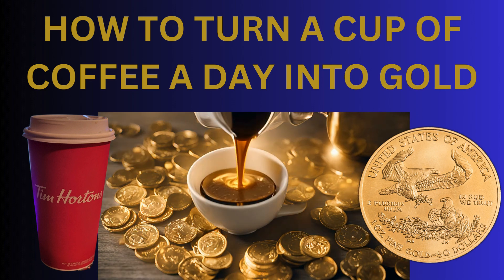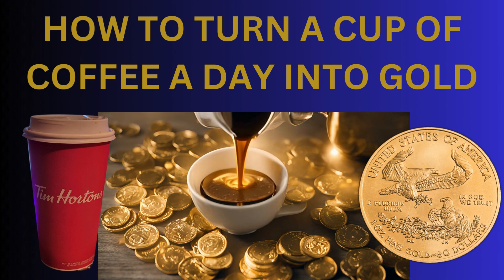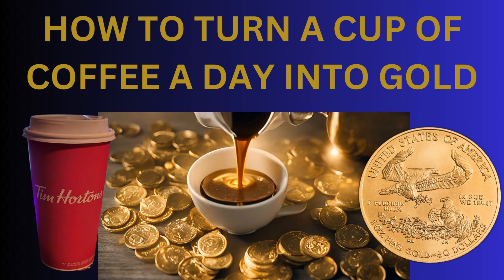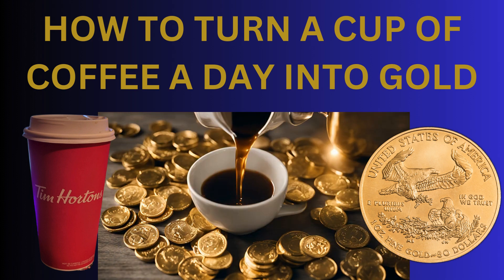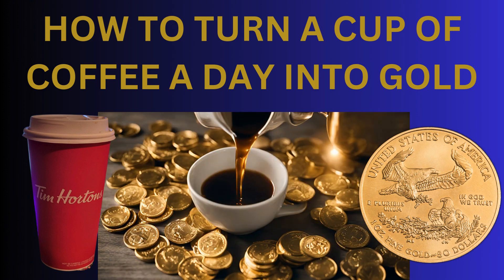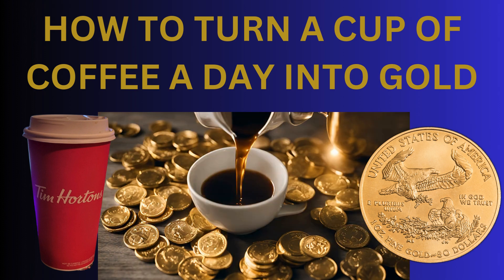Hey YouTube, Gold Hunter here. In today's video I'm going to show you how to turn your cup of coffee a day into a gold coin. We all have habits and vices and I'm going to show you how you just tweak it a little and you can get some pure gold.